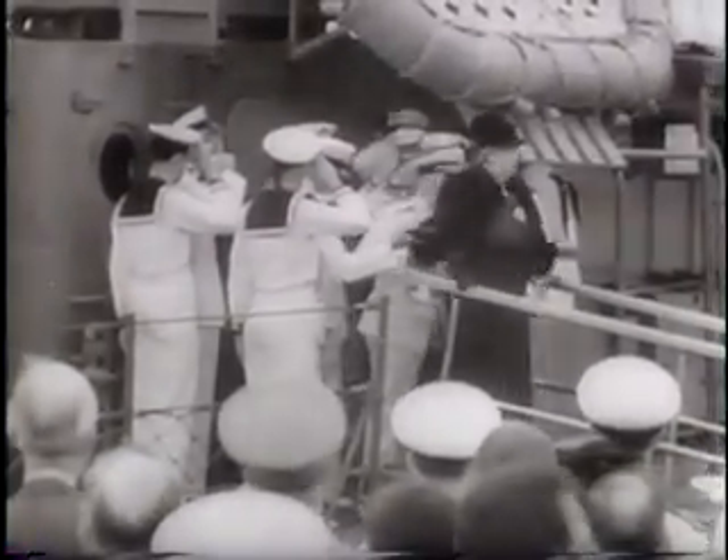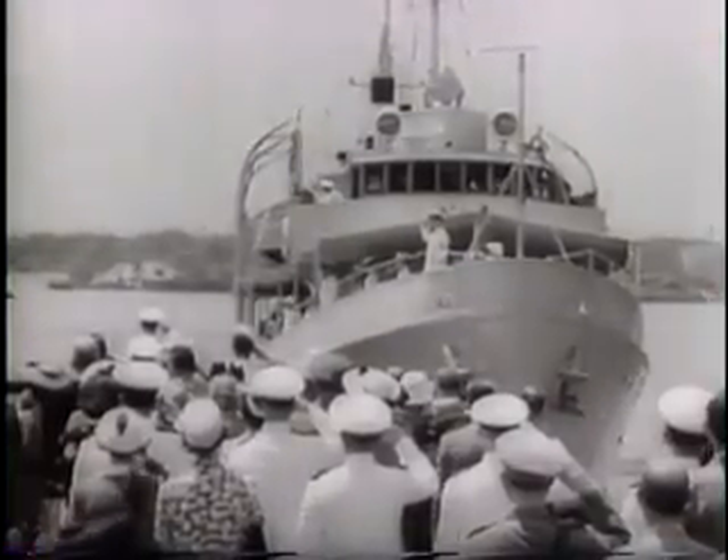Now ready for battle, the little warship is ordered for service with the U.S. Navy, proudly flying the flag of a people who have bowed to their Queen — no surrender.